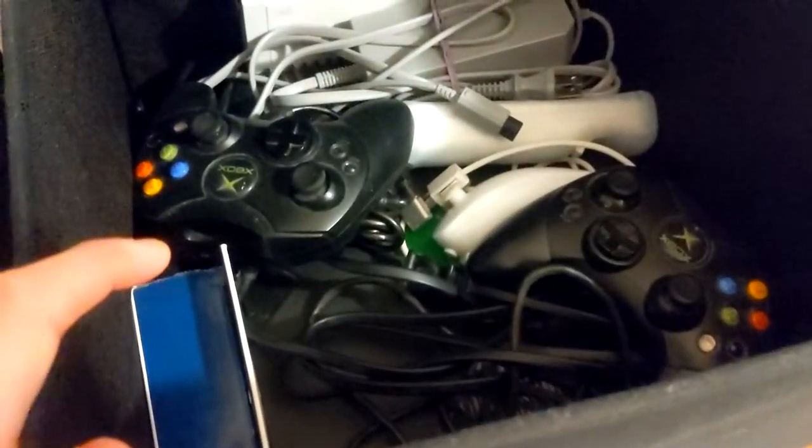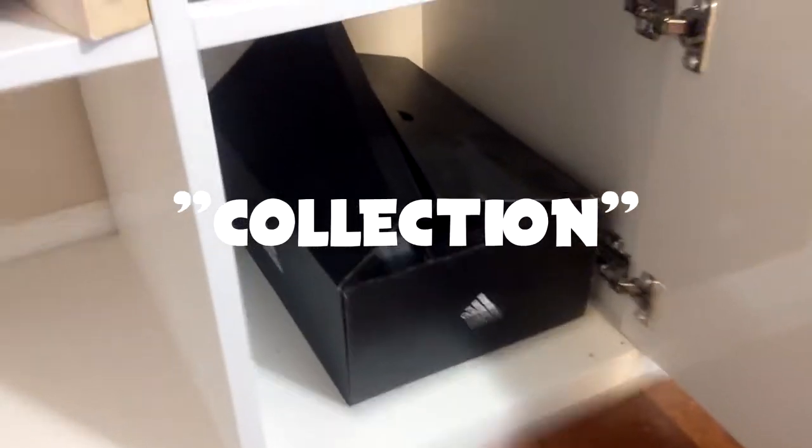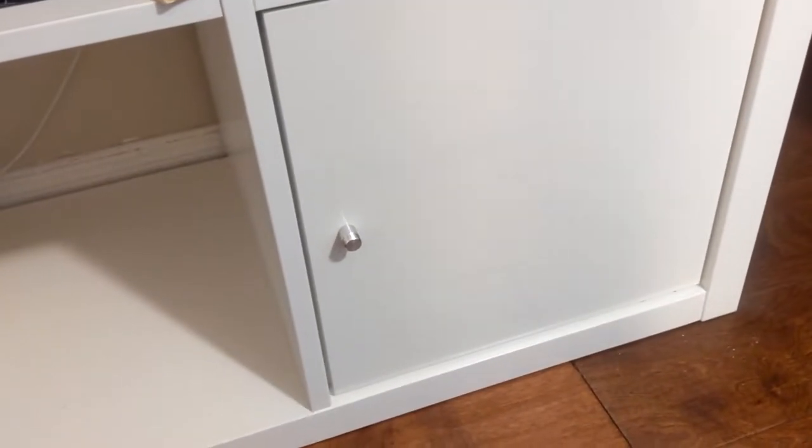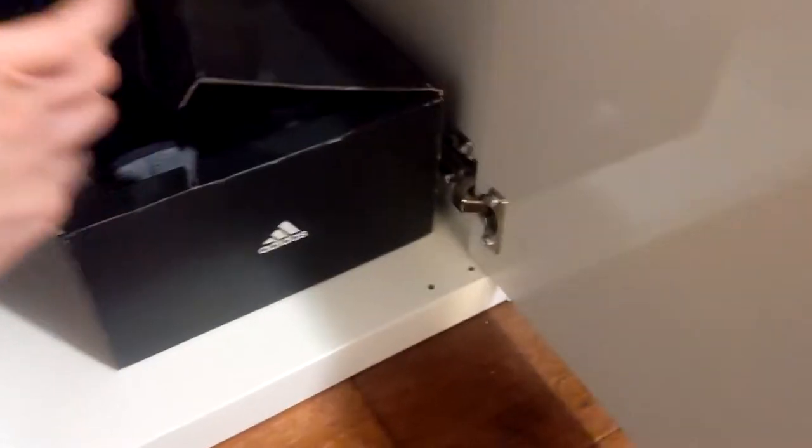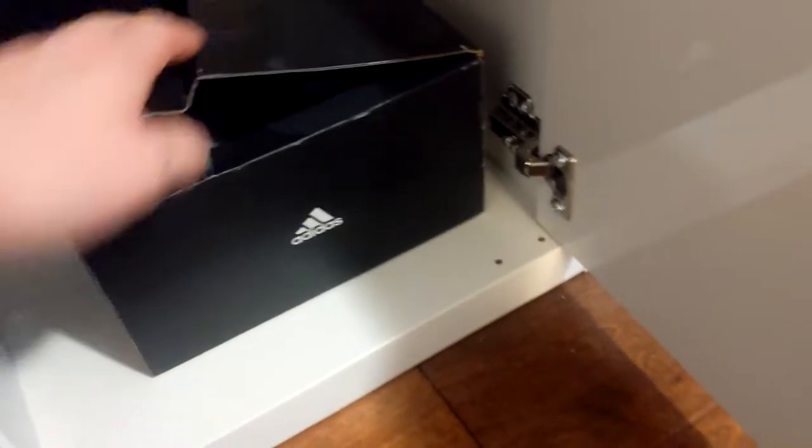Over here are more retro games: the original Xbox, a Wii, and cables for them. Still need to fill some of the shelf. Then there's my shoe collection — which is just one pair: Adidas Ultra Boost from 2018. I'm not a shoe guy but they were on sale, gray with silver accents. It's winter so they're just stored away right now.